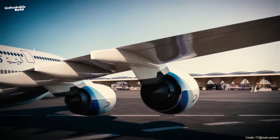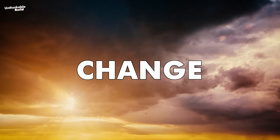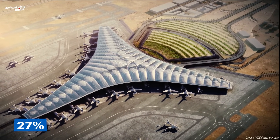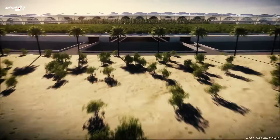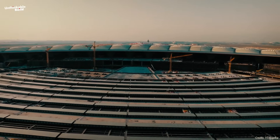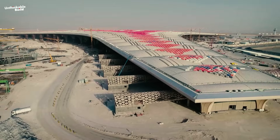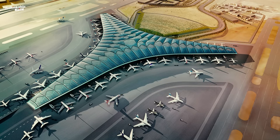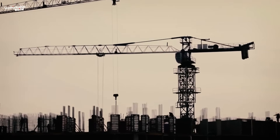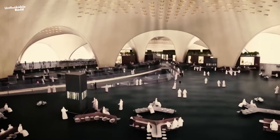Here's the real kicker: this terminal doesn't just care about speed and luxury — it's fighting climate change too. With over 81,000 solar panels and a design that cuts energy use by 27%, it might just be the greenest terminal in the region. How exactly is this engineering marvel being built? What hidden technologies are powering it from the ground up? And how will this single building reshape the future of aviation in the Gulf? Stick around, because what you're about to see isn't just an airport — it's the blueprint for the airports of tomorrow.